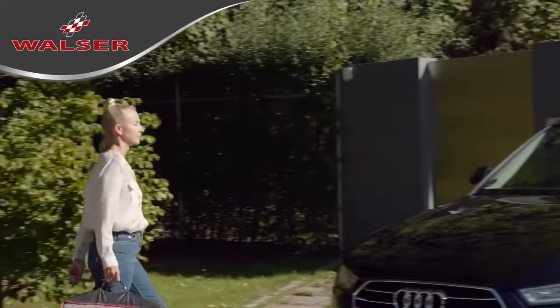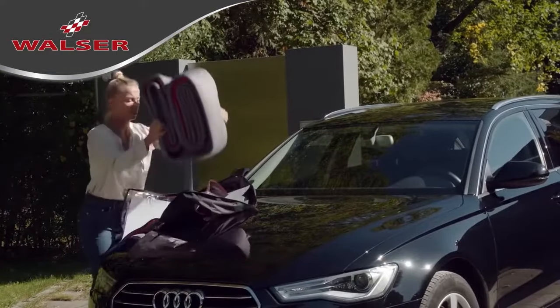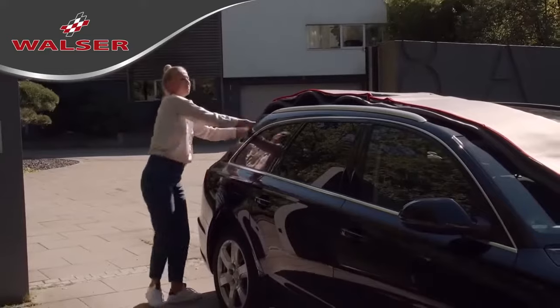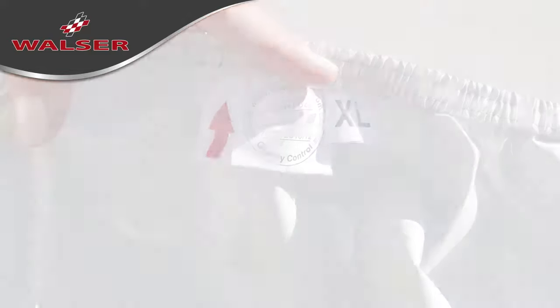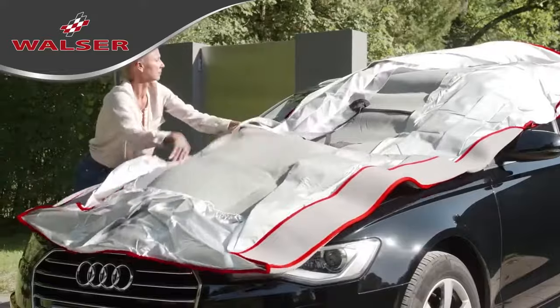After opening, just lay the hail protector over the car roof. Roll it out to the front and rear over the vehicle. Make sure the stitched arrow marking points towards the front. Then fold out the hail protector sideways to the left and to the right.